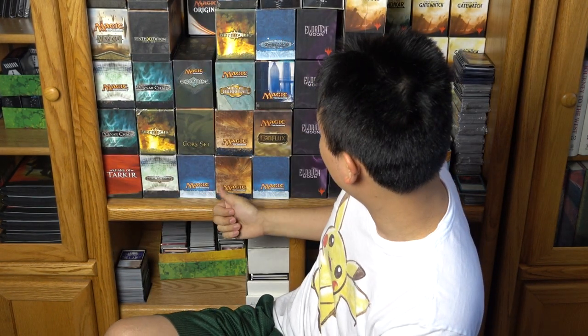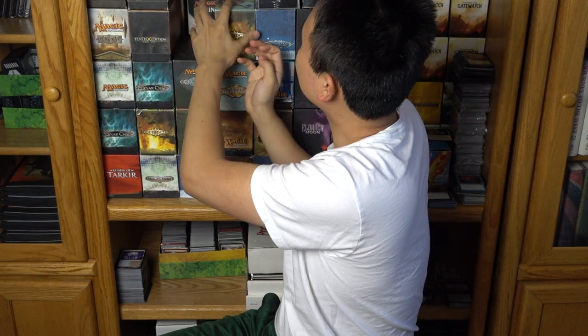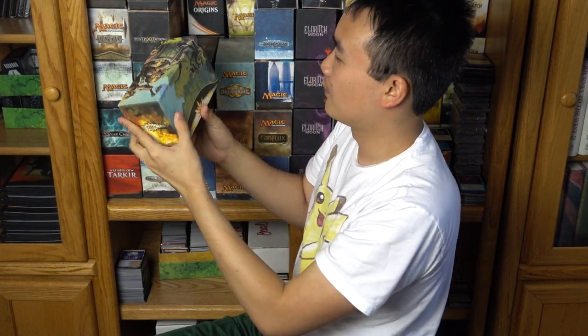Eveningtide has amazing artwork. My favorite artwork of all time is Planar Chaos, because when you combine both of them together, it's an angel and a dragon. Here's Dissension, Journey to Nyx, Morningtide.